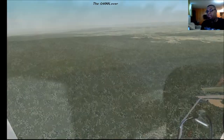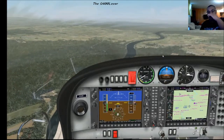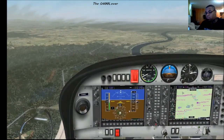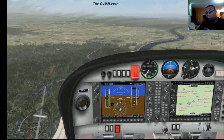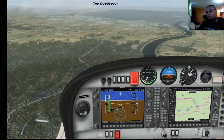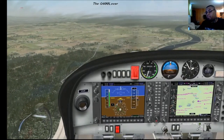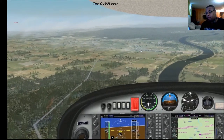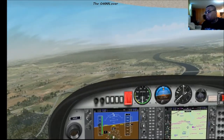I'm gonna land on runway 17 again and then I'm gonna end this stream because I need to get something to eat. I'm gonna get down to a thousand feet and we'll start our turn. In reality, this airspace should be much, much busier.